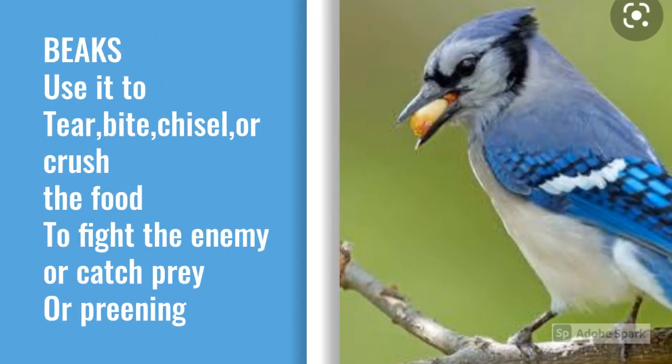Birds use their beaks to tear, bite, chisel, or crush the food. The shape of the beaks is according to the food habits of the bird. Some birds use their beaks to fight the enemy or catch the prey. They also use it for preening their feathers.